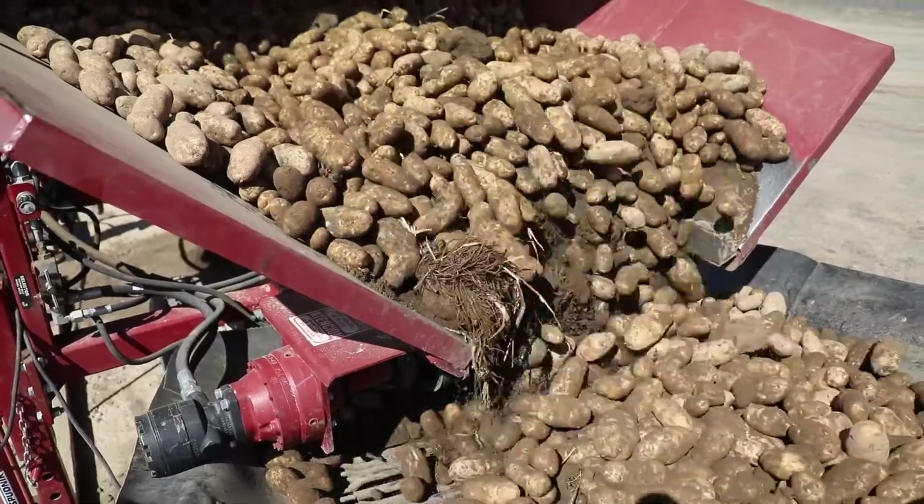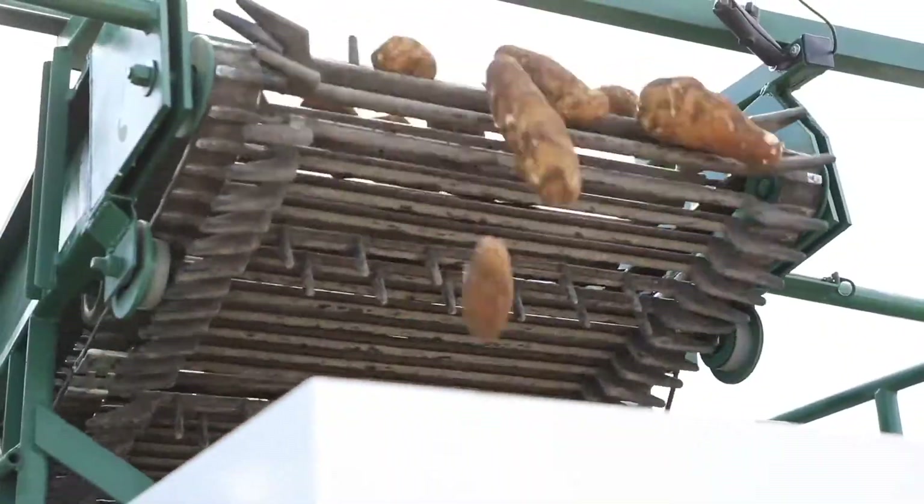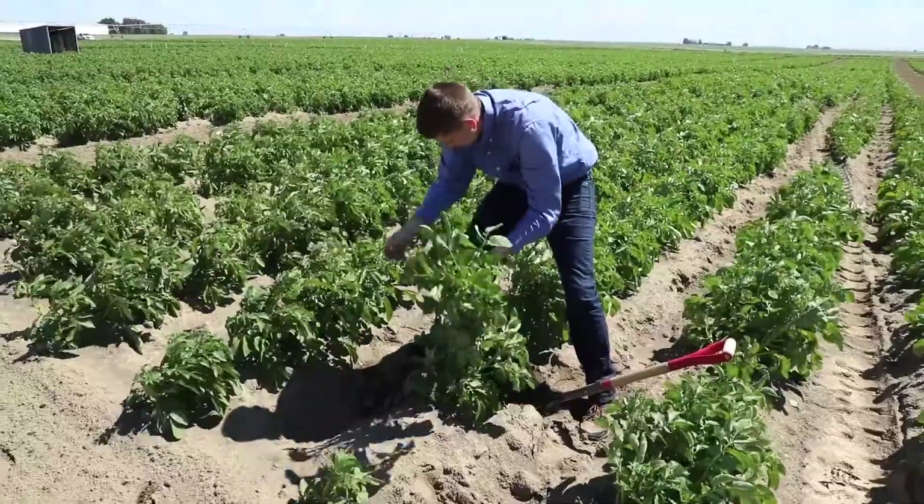Potato seed treatment practices are very important to protect the young seed as well as the young seedling that is emerging from the ground. Seed treatments are applied prior to planting, and they help prevent fungal infections and insect pests from damaging the plant at a really early and vulnerable stage. If left untreated, plants are much more susceptible to yield-reducing damage from these pests and diseases.